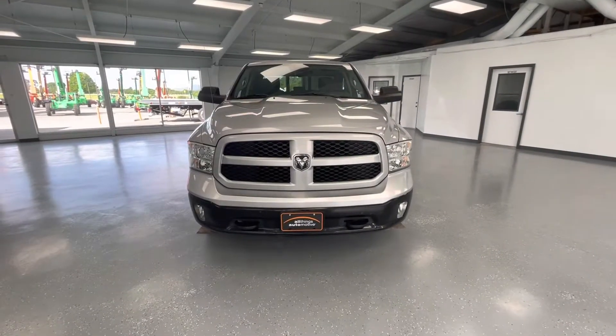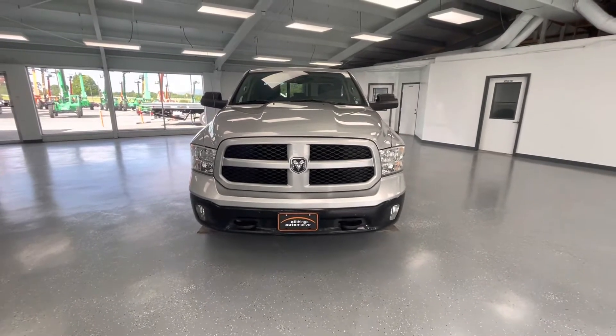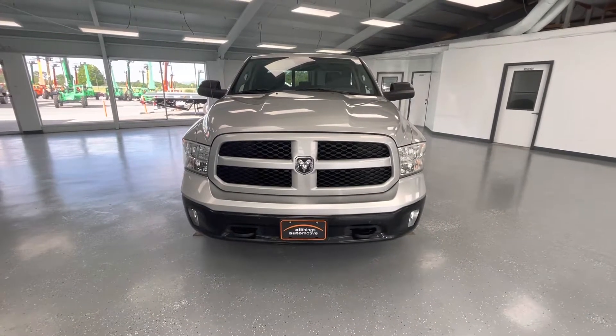Starting here at the front end, you'll notice the black grille insert along with the silver trim along that. At the bottom, you'll also notice some black accents. And finally, for the front end, you'll notice the beautiful LED headlights.